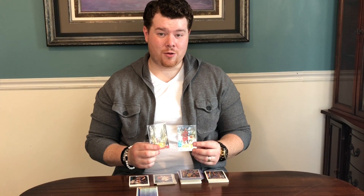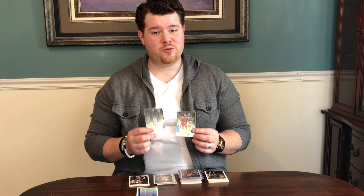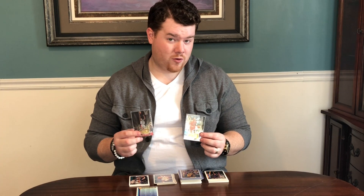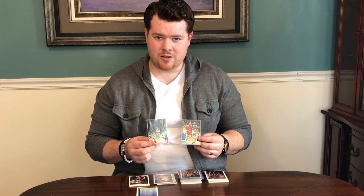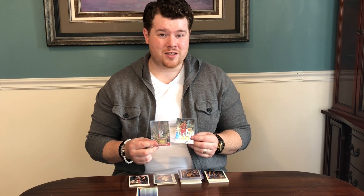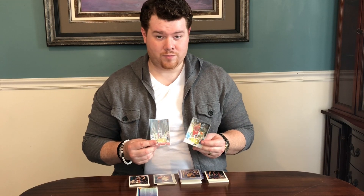So you saw what we pulled — we really crushed the odds. We had eight packs and pulled two Topps 40s, which were both 1 in 12 packs. You'd expect that in 24 packs but we only had eight, so really phenomenal. We did really well with the stars — we got Kobe, we got Jordan, we got two Pennies. We also got a bunch of rookies including Chauncey Billups.